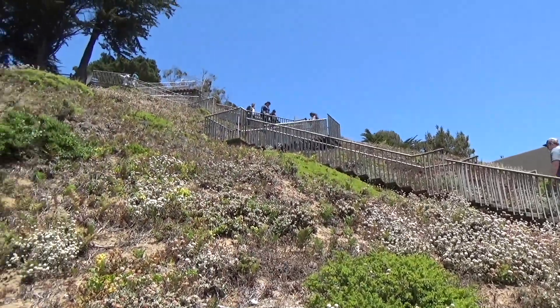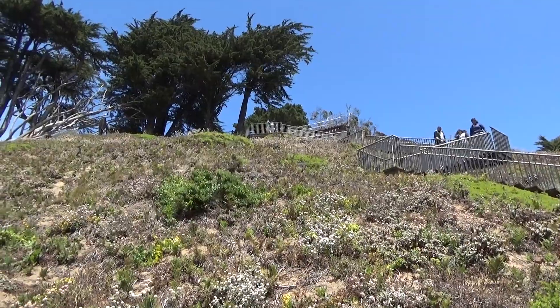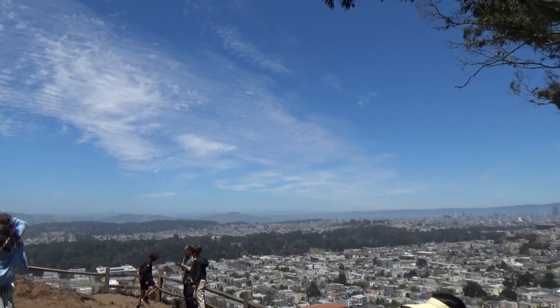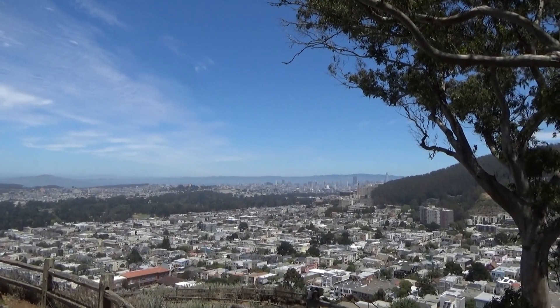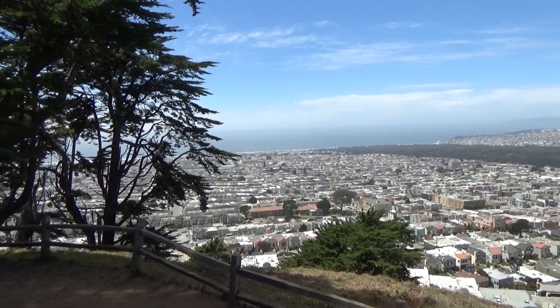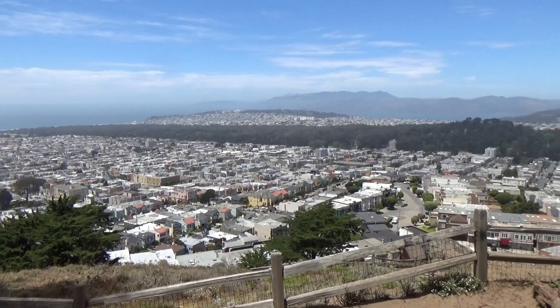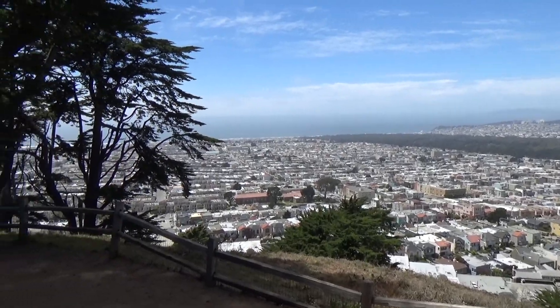Now we're facing our biggest challenge — those are the steps we have to go to, but I think that is where we stop. Wow, this view is breathtaking. You can basically see all of San Francisco here. This view is amazing. This is the other side — you can also see Golden Gate Park, and it kind of extends further and further. It's beautiful. It's a little bit windy right now, but no fog has set yet, so we have a clear view of San Francisco.